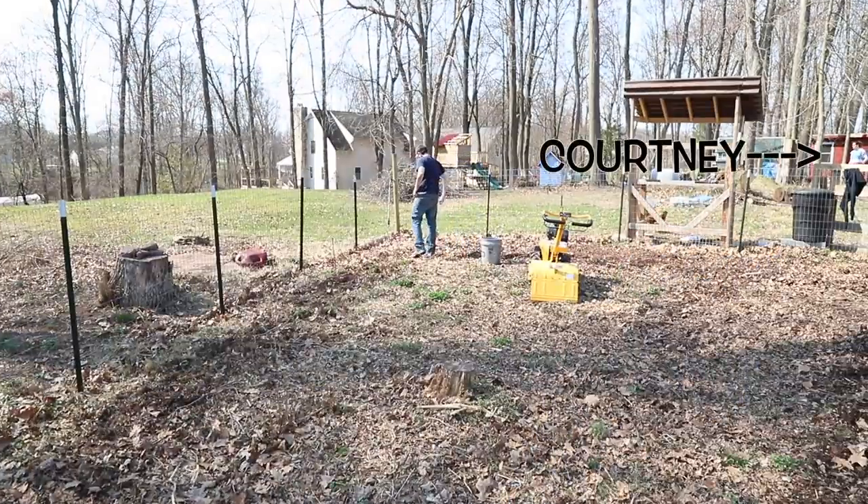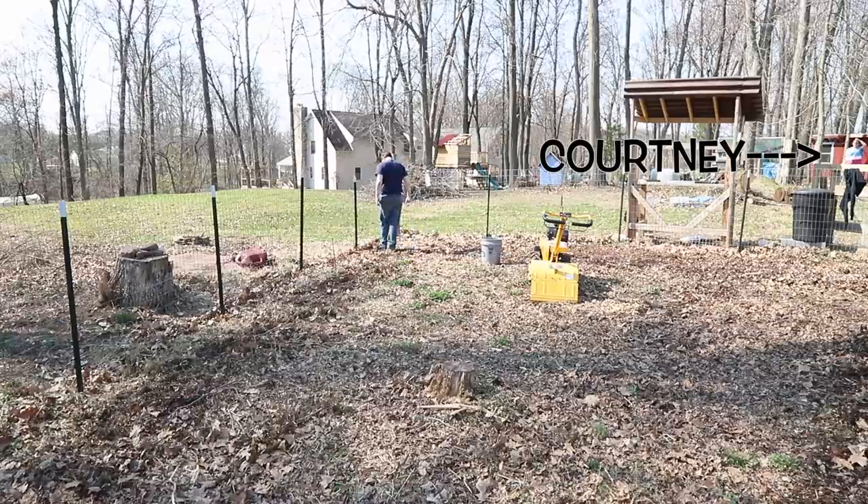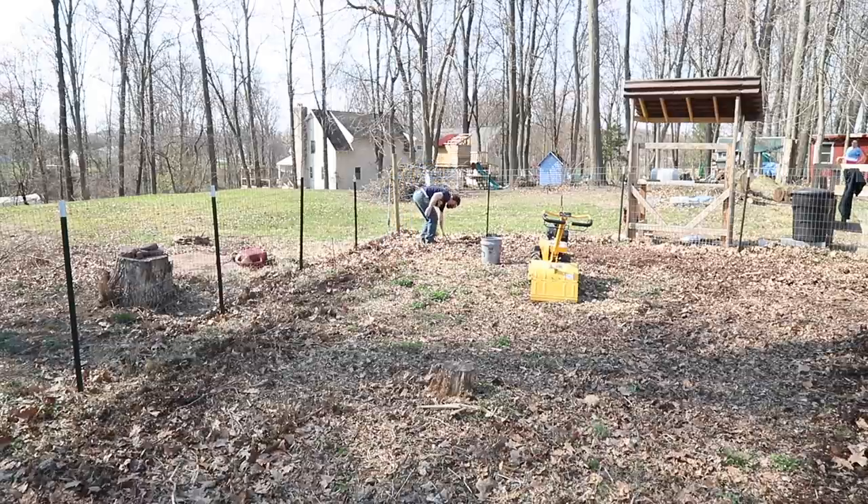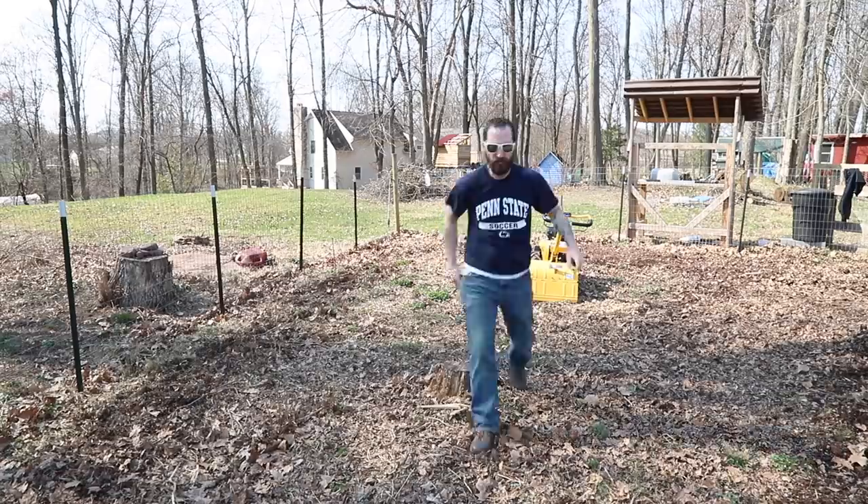I said feel free to come help get these rocks out of the garden. She told me she was busy taking care of the animals. This isn't even my garden — it's her garden. What am I going to do?